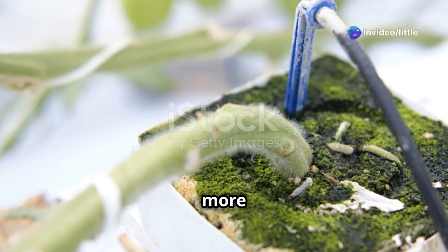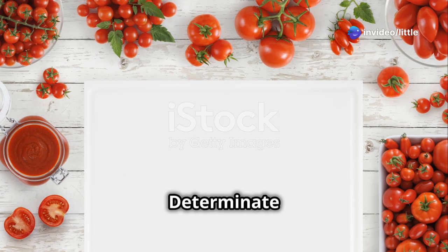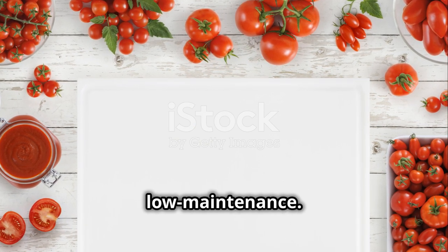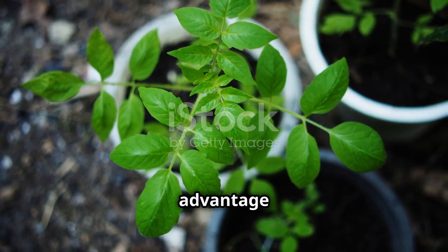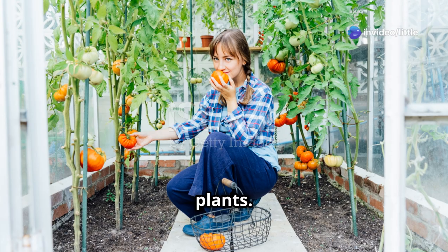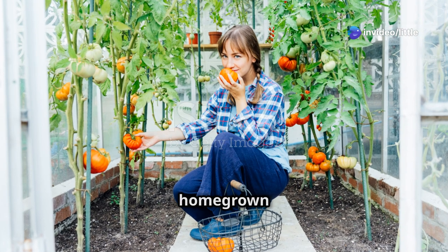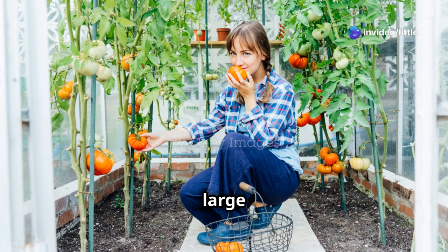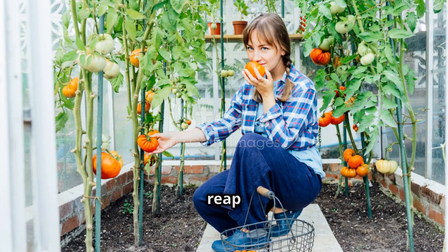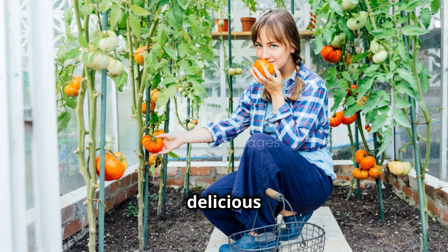Determinate tomatoes require minimal pruning and generally don't need staking, making them incredibly low maintenance. This is a huge advantage for those who may not have the time or experience to manage more demanding plants. They're perfect for those who want a taste of homegrown goodness without the need for a large garden — you can manage these plants with minimal effort yet still reap the rewards of fresh, delicious tomatoes.